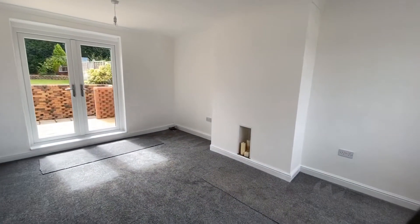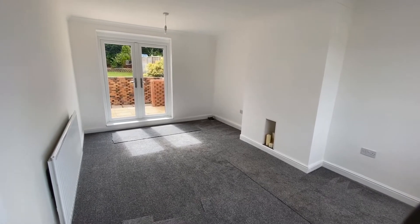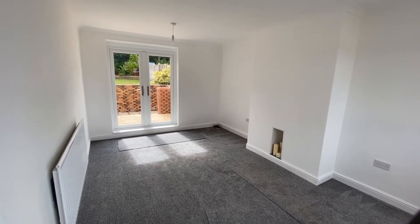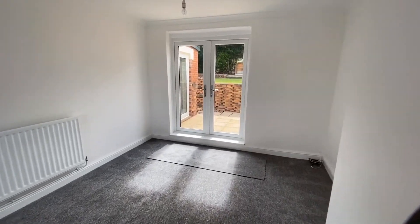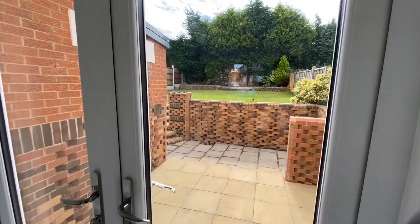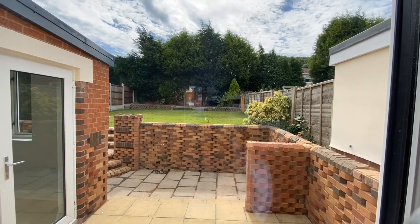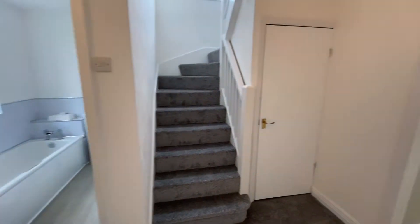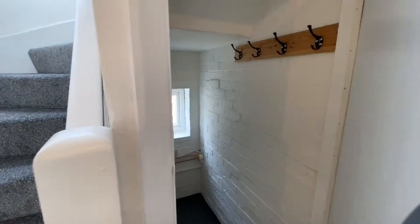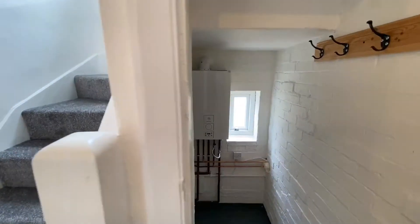Into the lounge — nice new carpet, redecorated throughout. You've got French doors to the rear elevation leading to the garden, a really good-sized garden with a nice patio area with steps leading up and a good-sized lawn. There's also a really useful under-stairs storage cupboard which also houses the central heating boiler.